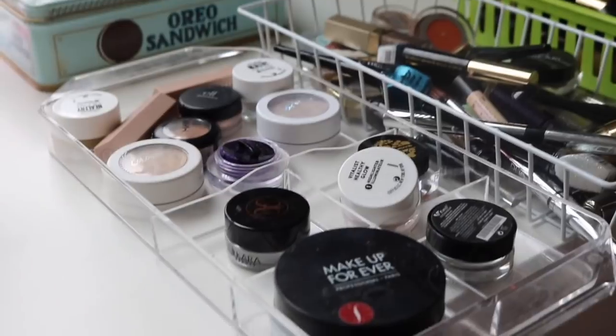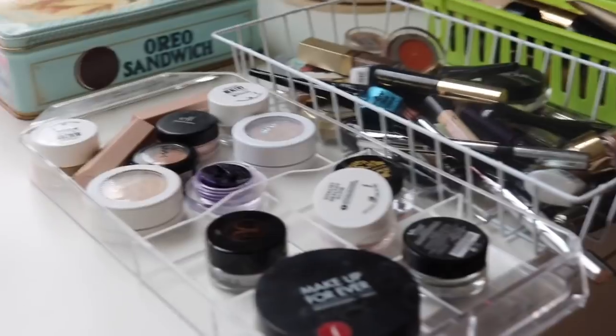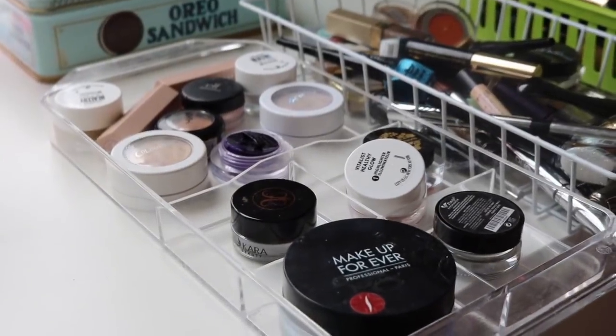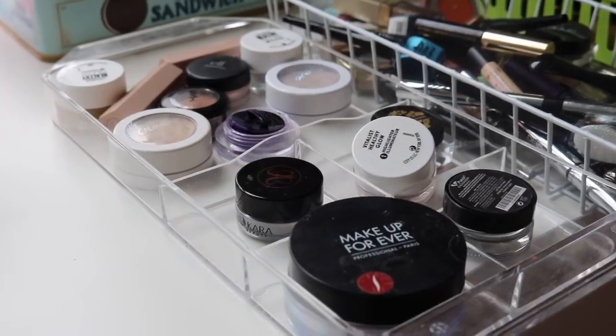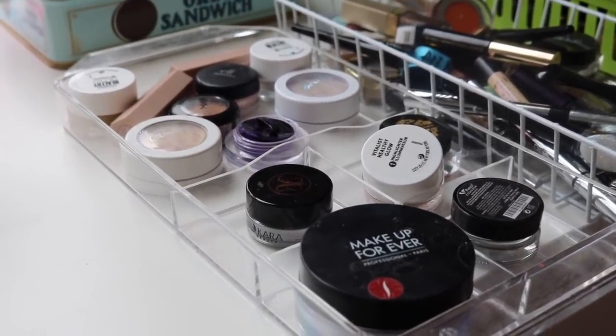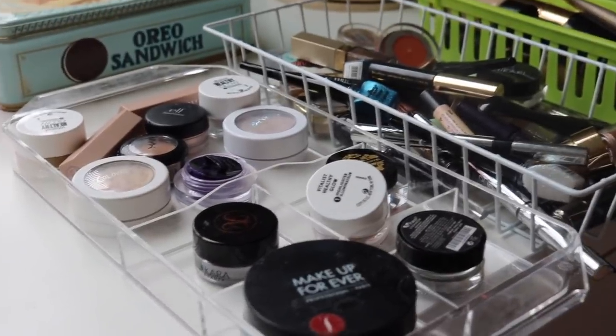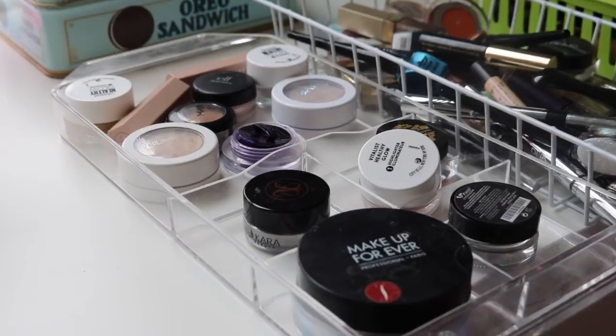Moving to the second drawer — they went ahead and pulled everything up to the desk so it's easier to see since you can't really get back in the corner. Aubrey has kind of a small room, so they're maneuvering as best they can. The second drawer is not quite as organized — it looks kind of random — so they'll just start going through it.